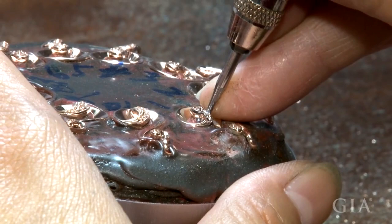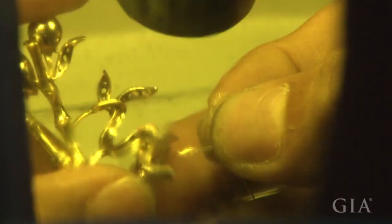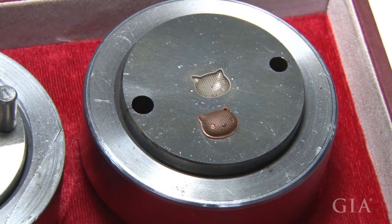Settings are polished prior to any stones being set in them. Laser welders allow precise control of heat for modern jewelry manufacturing processes and are found in many high-tech jewelry manufacturing facilities around the world.